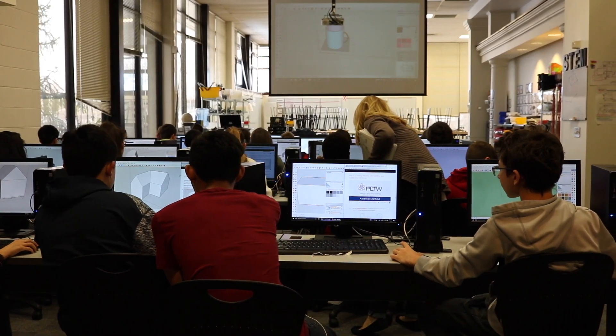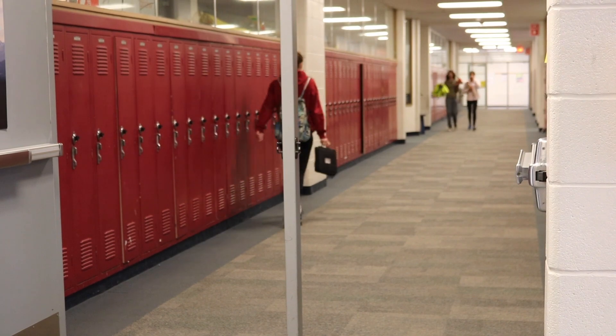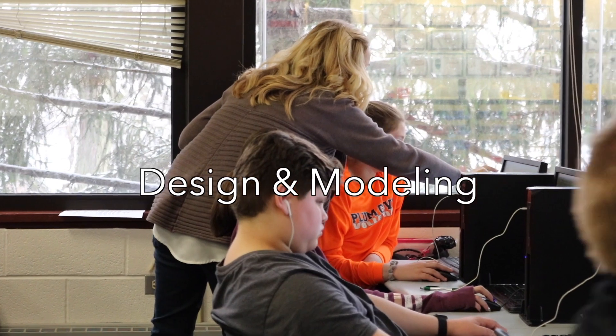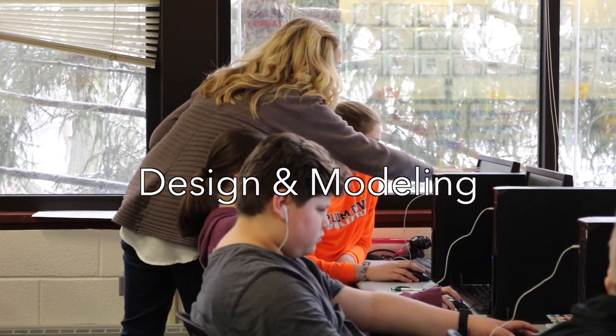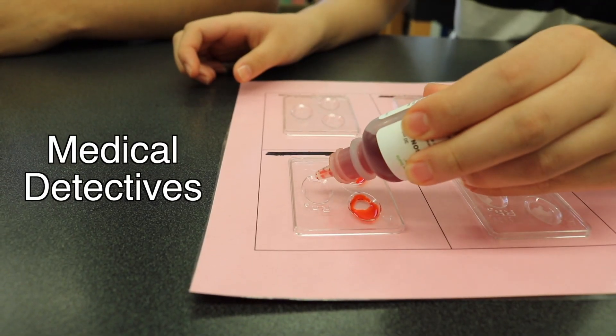We're really excited about our STEM offerings at District 15, where students are learning foundational skills that will help them to grow and succeed in the future. We have the Project Lead the Way curriculum and we have STEM classes at seventh and eighth grade. Our seventh grade is design and modeling, and our eighth grade we have automation and robotics and medical detectives.